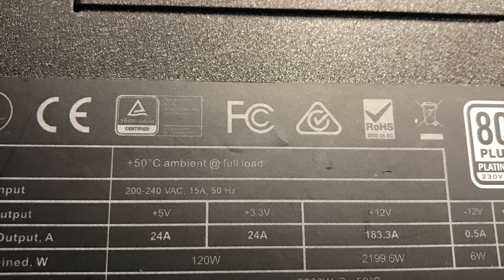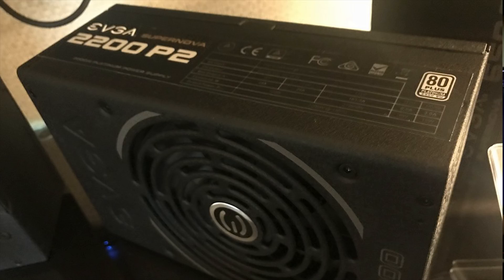I understand if some of y'all are just hobbyist mining and you're looking for maybe a different option here, so it's important to note. The power supply is platinum rated, so we should get some really good efficiency off of it, as well as it's fully modular.